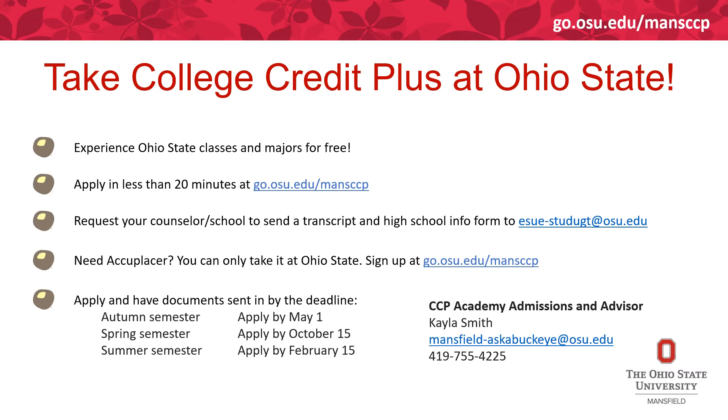After you apply, you have some documents you have to request your school counselor send. If you need the Accuplacer, we don't accept it from other institutions — the Accuplacer you take has to be proctored by The Ohio State University. You'll be able to take the Accuplacer after all your application materials are in, and you can sign up on our website if you need that.